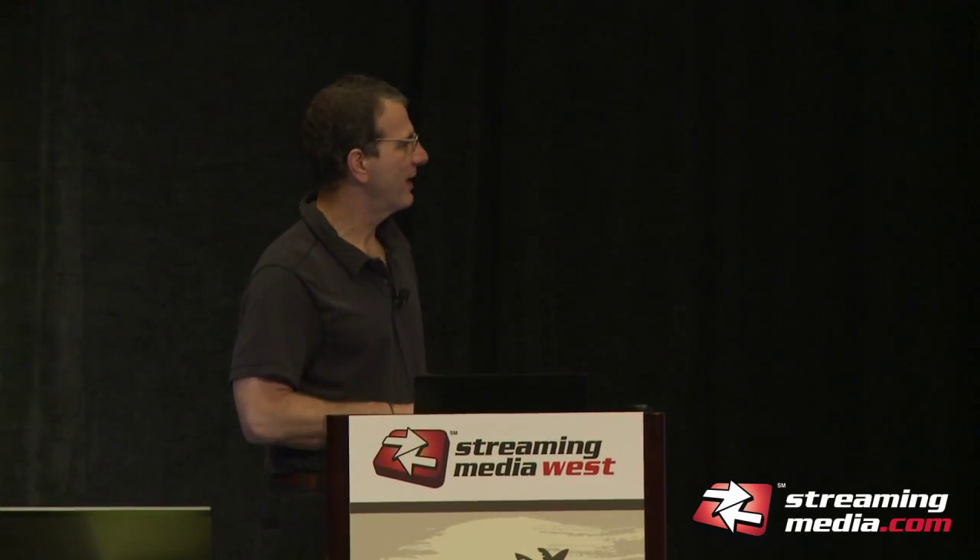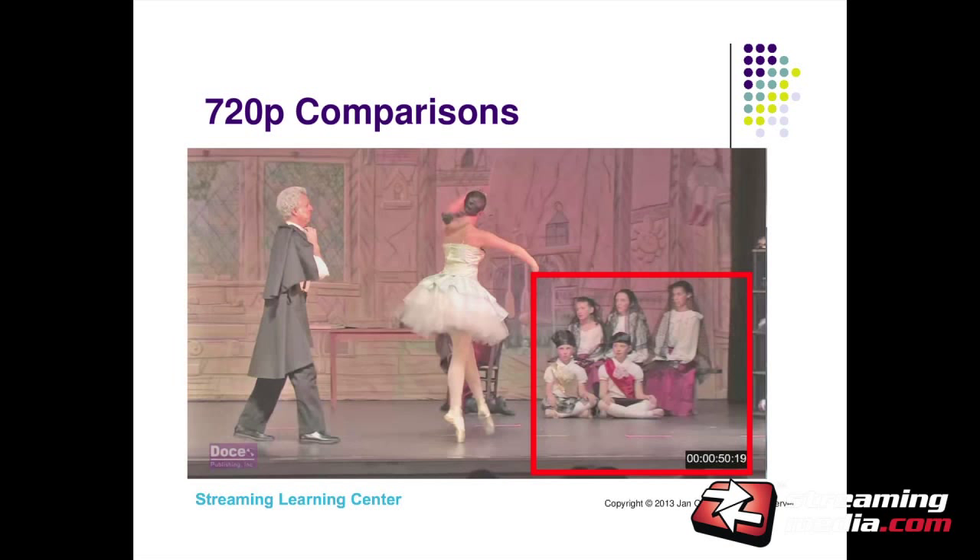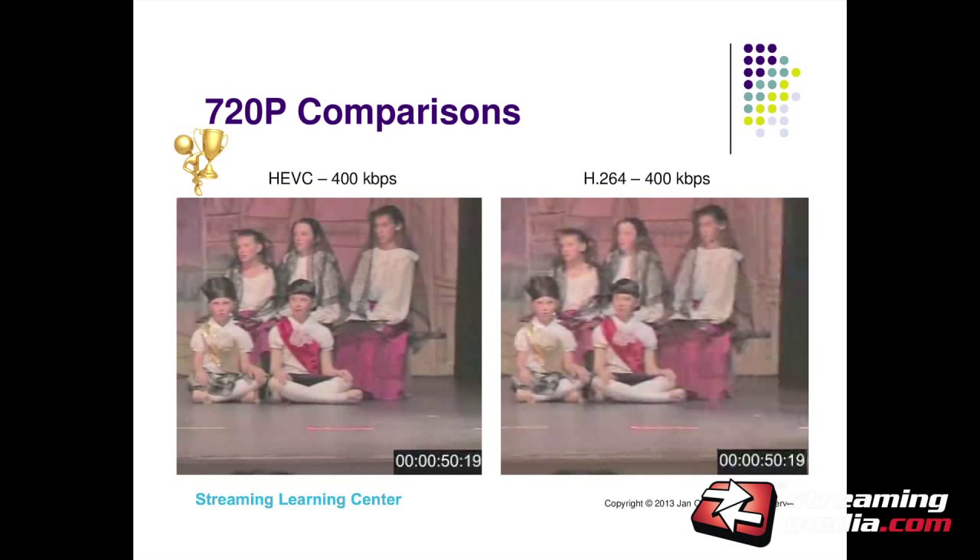This is a 720p comparison frame. My wife has a ballet company — I shoot a lot of ballets, so a lot of ballet is in my test footage. This is a very high motion scene from Coppelia; the dancer is panning across the stage and I'm following with my camera. We've got a mix of high motion and detail on the lower right-hand side. HEVC at 400 kilobits is on the left. I wanted to establish the dramatic quality difference between HEVC and H.264 at the same 400 kilobits per second.